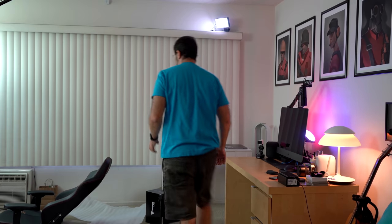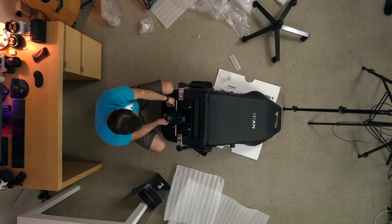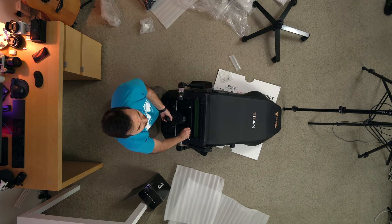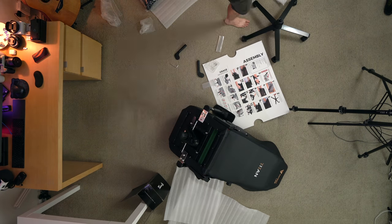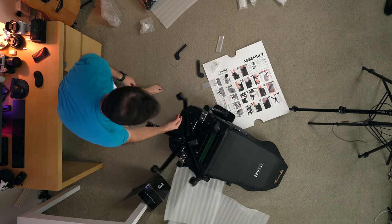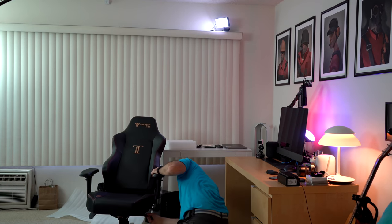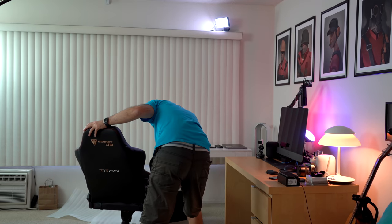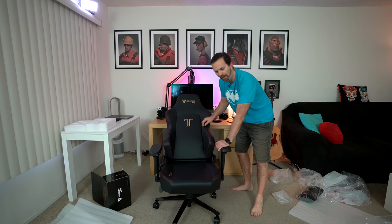Alright, now we are coming close to the end of assembly. Alright, the moment of truth.